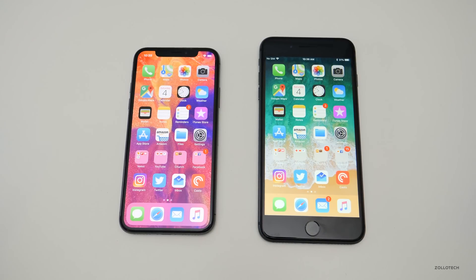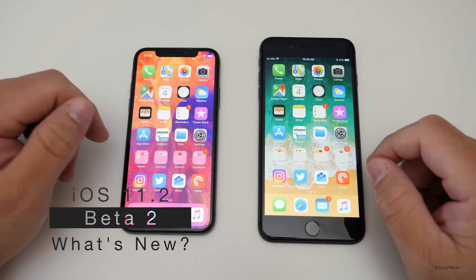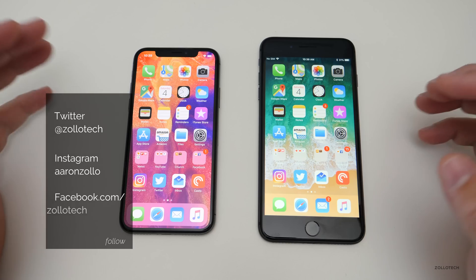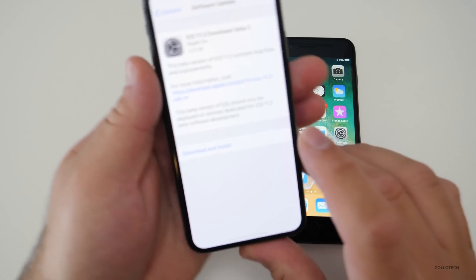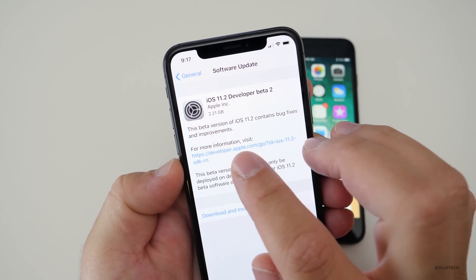Hi everyone, Aaron here for Zollotech. Last night Apple released iOS 11.2 beta 2 for only iPhone X. They didn't release it for any of the previous generations for some reason, and this particular one was a large update because it's the first time a beta has been on this device. So 2.21 gigabytes.